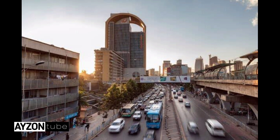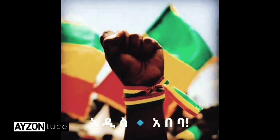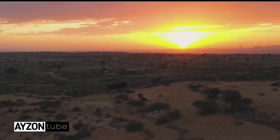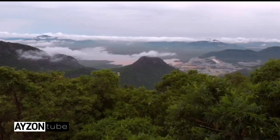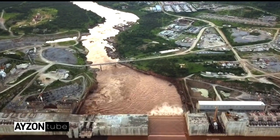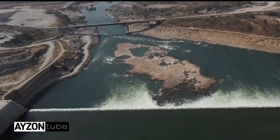There are about 14 dams that have been built before. Among those being built now, the Koysha and Renaissance Dam are mentioned. The Great Renaissance Dam is built on the Nile River, the longest river in the world with a length of 6,650 kilometers. The Nile crosses about 10 countries and is known as the Blue and White Nile — the Blue Nile originates from Ethiopia, which contributes 80% of the river.